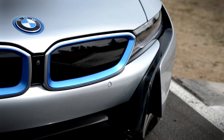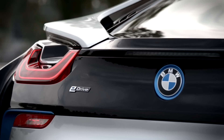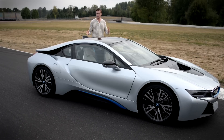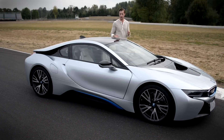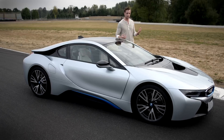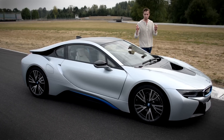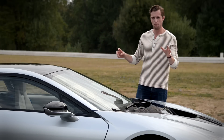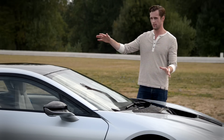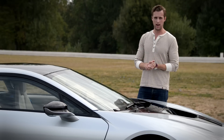Before we get to the driving dynamics, however, we have much to discuss. Let's start with the exterior. The whole thing has been carved from carbon fiber and underneath is an aluminum frame — the entire design architecture BMW calls Life Drive. That's because the cabin, the living bits, are sandwiched on either end by two power plants, making this an all-wheel drive plug-in hybrid sports car.